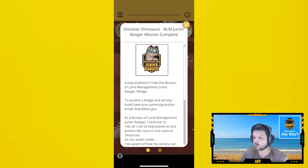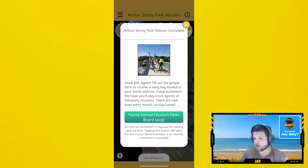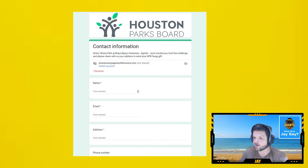From there you can either request their physical address to send them a physical prize, or you can send a digital prize back to their email address. This example here is from the Houston Parks Board, who have been utilizing our brand new reward links to provide a Google form at the end of their mission, which guests can fill out to receive an entire swag bag full of goodies.